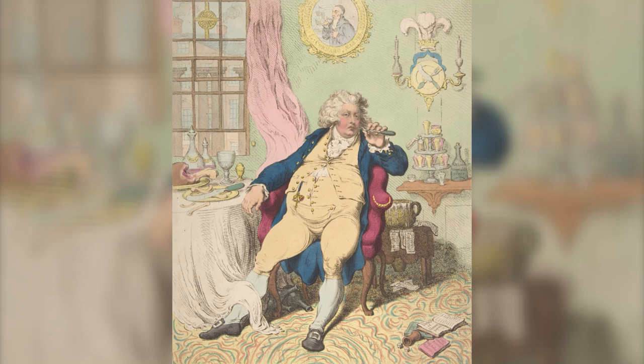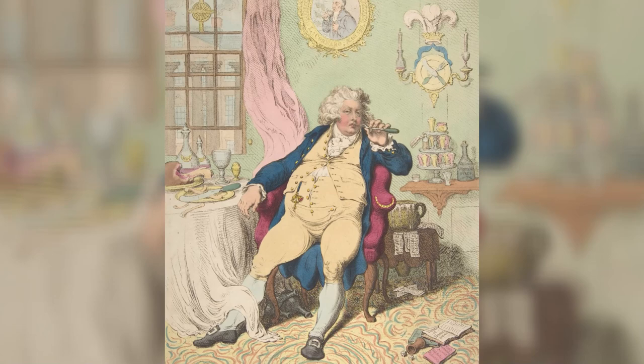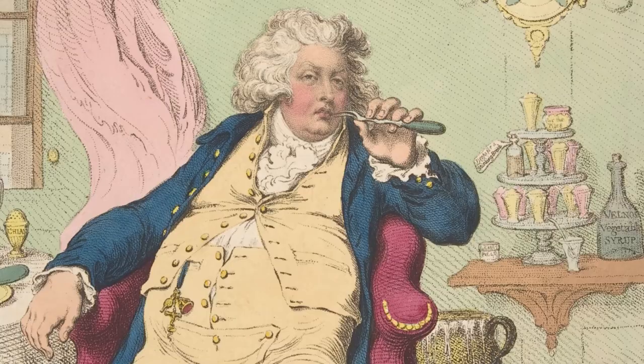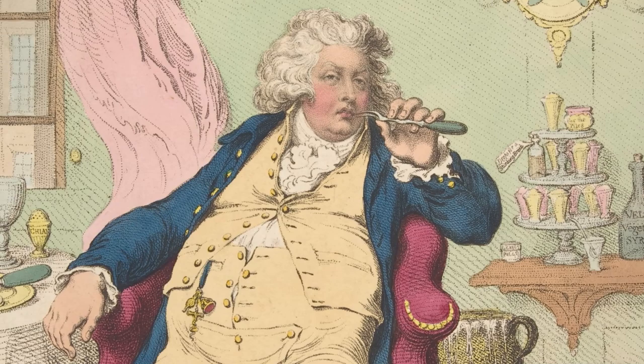The centre of the print is this enormous sphere, this bulbous form — and that is the prince's tummy itself. So there's this massive round tummy right in the middle, and the prince is kind of reclining in this chair. He's picking at his teeth with a fork because he's just finished this enormous meal.